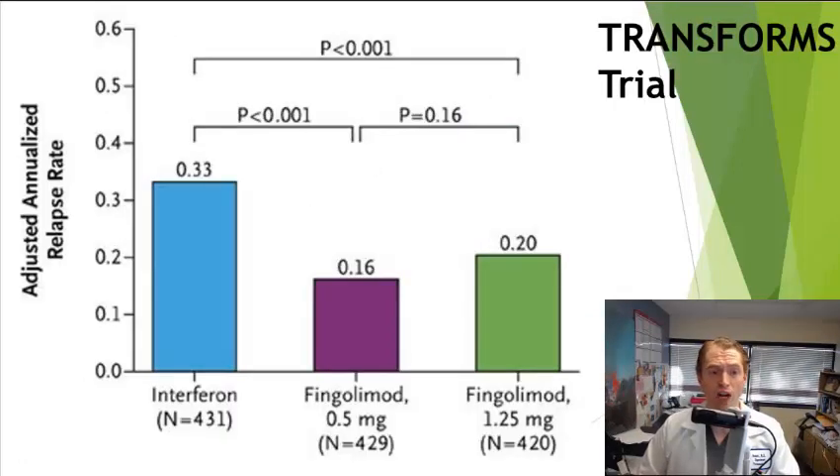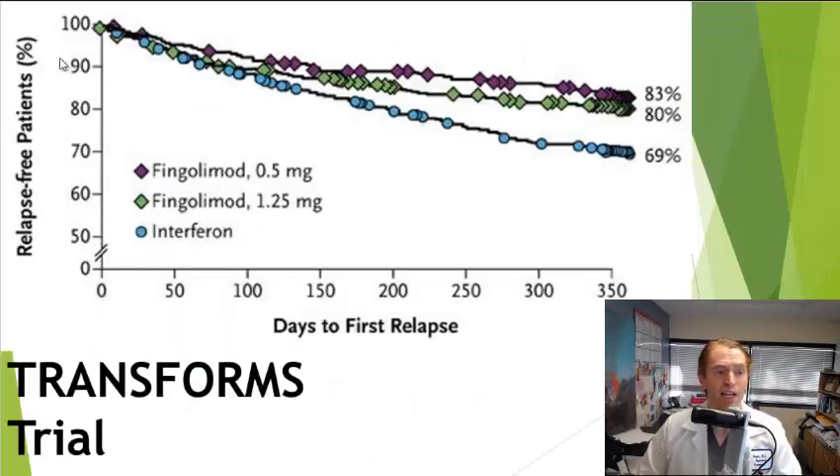The next study is the TRANSFORMS trial, a head-to-head study in relapsing MS of Gilenya versus Avonex — intramuscular beta-interferon 1A once weekly, one of the lower-efficacy disease-modifying therapies. People on Avonex had 0.33 relapses per year, or about one relapse every three years. But in the Gilenya 0.5 mg daily group, they had 0.16 relapses per year — about one relapse every six years — reducing the attack rate by about 50%. The percentage free of relapses was 80–83% in the two Gilenya groups versus 69% in the Avonex group.